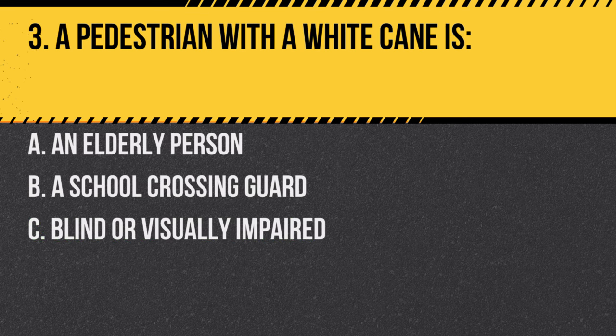Question 3. A pedestrian with a white cane is: A. An elderly person. B. A school crossing guard. C. Blind or visually impaired. Answer: C. Blind or visually impaired. A white cane signifies that the pedestrian is blind or has significant visual impairments.